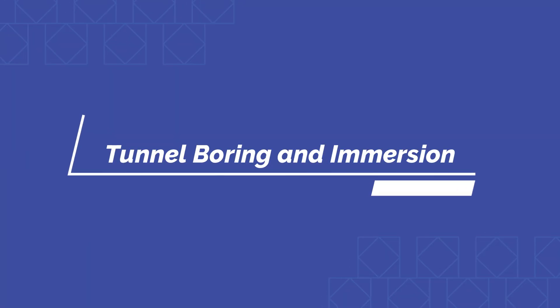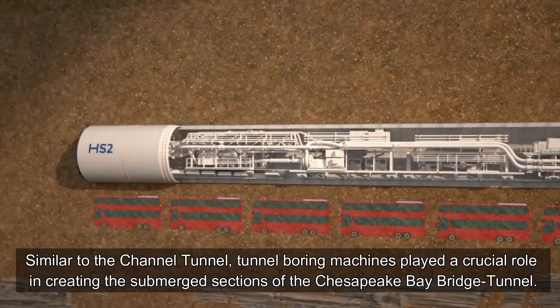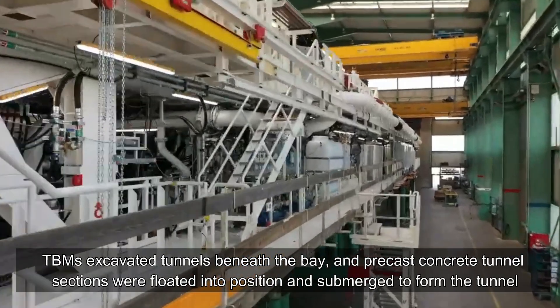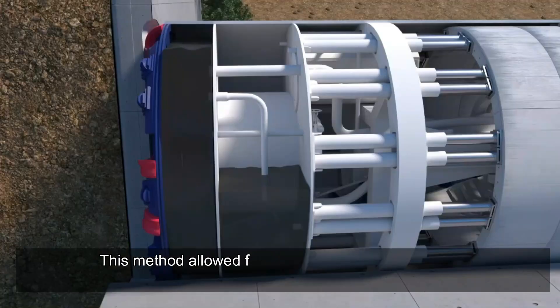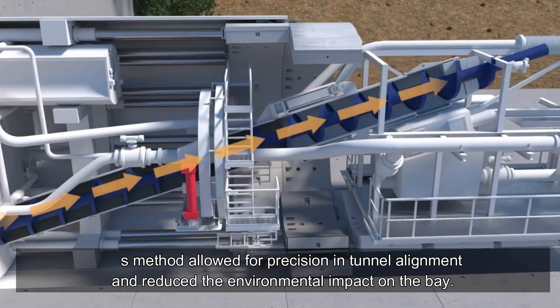Similar to the Channel Tunnel, tunnel boring machines played a crucial role in creating the submerged sections of the Chesapeake Bay Bridge Tunnel. TBMs excavated tunnels beneath the bay, and precast concrete tunnel sections were floated into position and submerged to form the tunnel. This method allowed for precision in tunnel alignment and reduced the environmental impact on the bay.